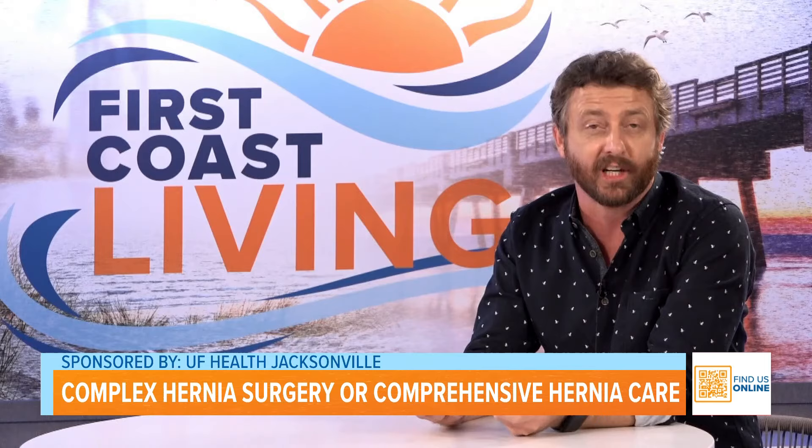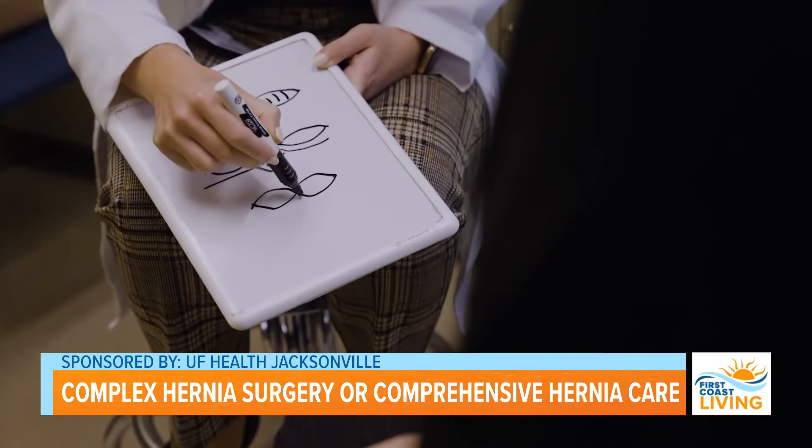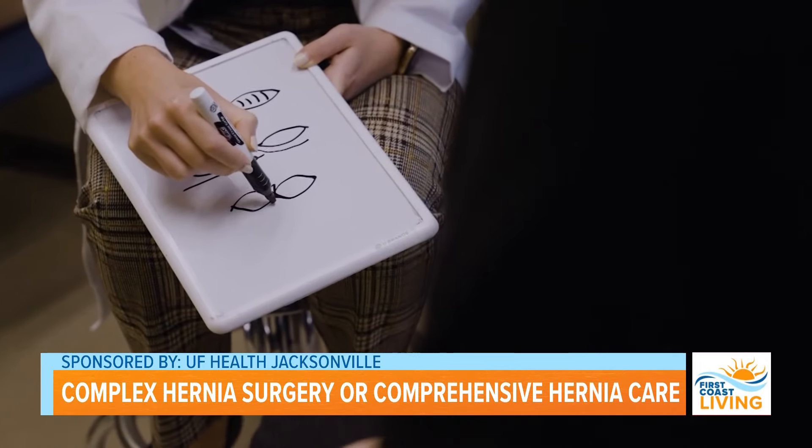So what exactly is a hernia? A hernia is a weakness in the abdominal wall and basically can cause a hole, and anything on the inside of your abdomen can bulge through that hole.